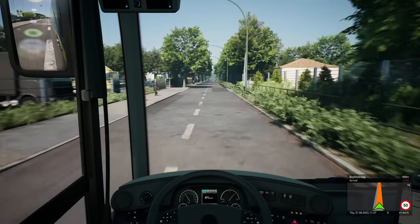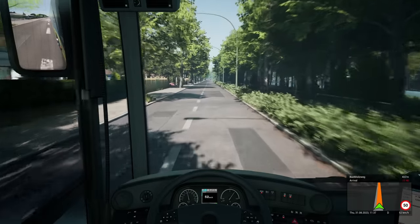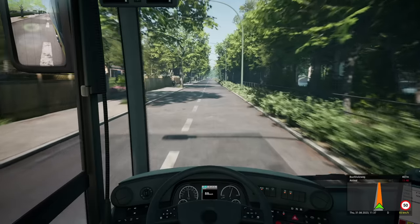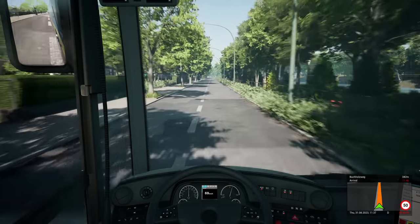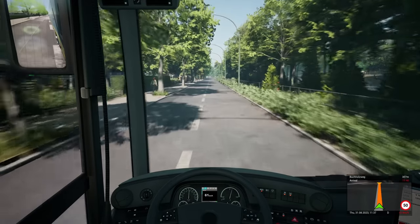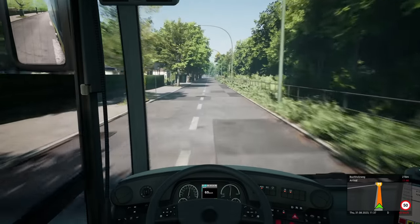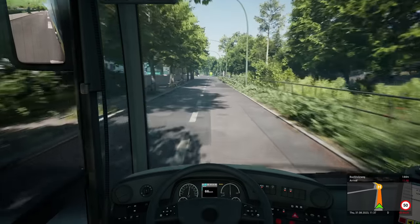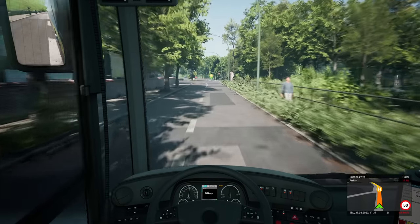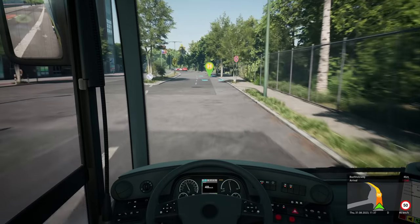It seems like with the traffic density, if you have it too high then the outside of town traffic will be just right and inside of town will be mental. Whereas if you turn it down, the inside city centre traffic will be acceptable and then when you get out here there's just nobody about. It doesn't balance correctly.